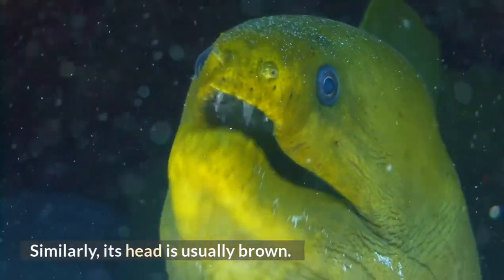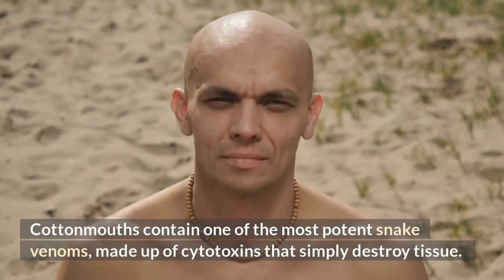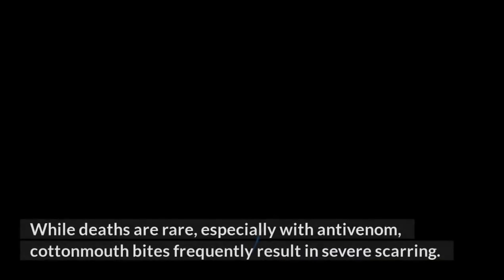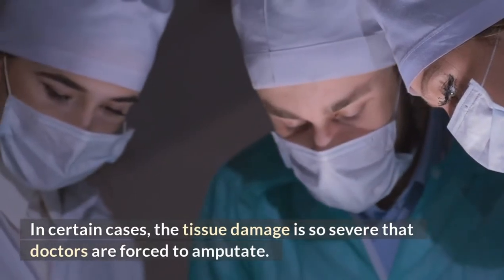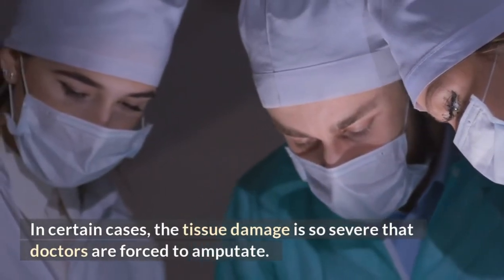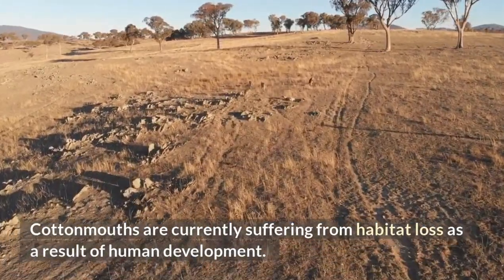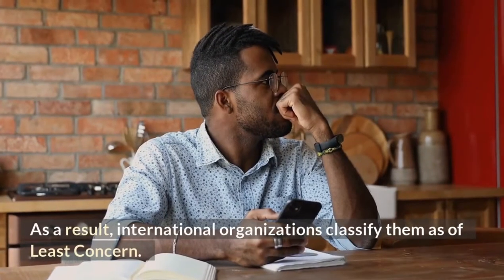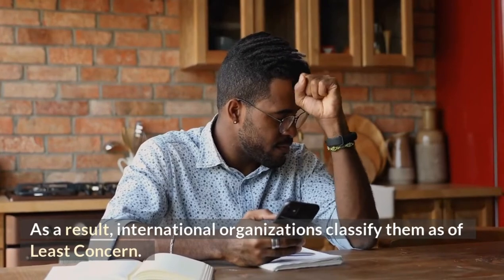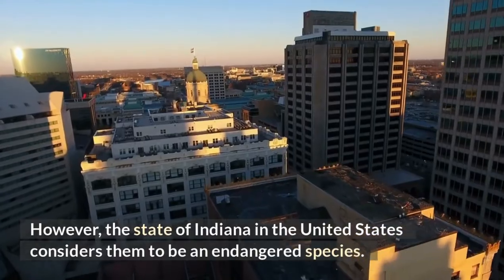Cottonmouths contain one of the most potent snake venoms, made up of cytotoxins that simply destroy tissue. While deaths are rare, especially with antivenom, cottonmouth bites frequently result in severe scarring. In certain cases, the tissue damage is so severe that doctors are forced to amputate. Cottonmouths are currently suffering from habitat loss as a result of human development. Despite this, they manage to keep a constant population, and international organizations classify them as of least concern. However, the state of Indiana in the United States considers them to be an endangered species.